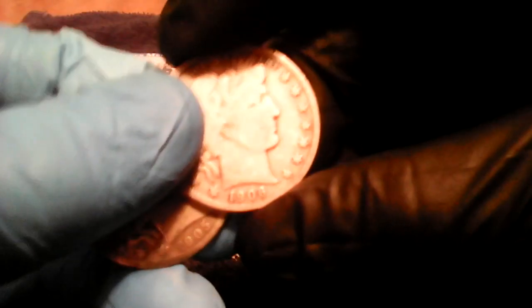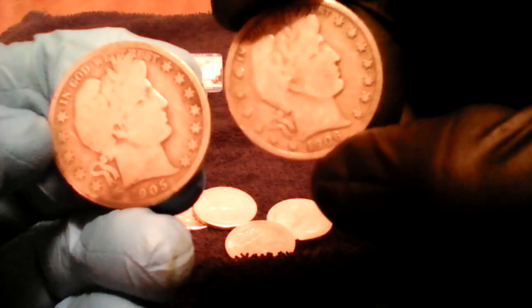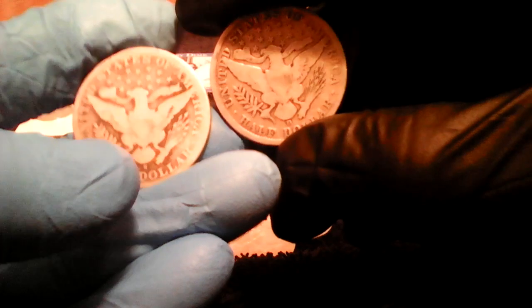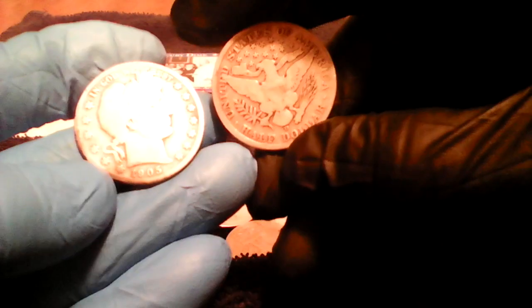Also we were able to get two Barber halves — 1905 and 1906. She gave me these for 13 bucks. Naturally they're a little worn, this one somewhat slick, both a little slick — but still, are you kidding me? 13 bucks!